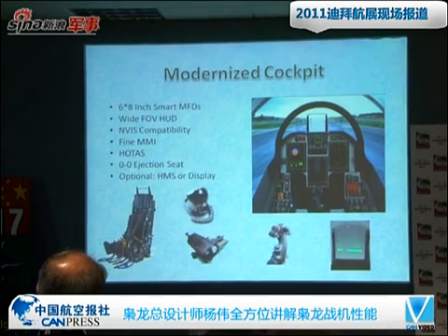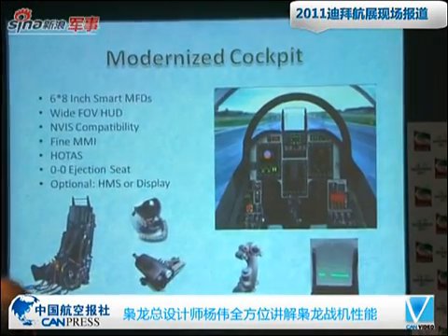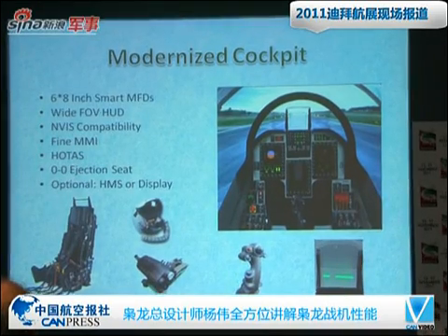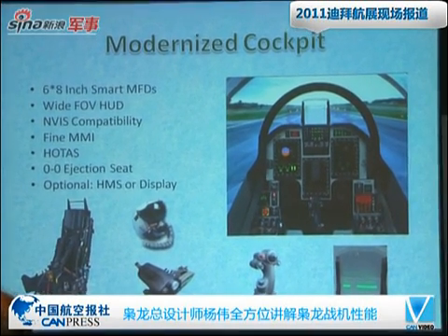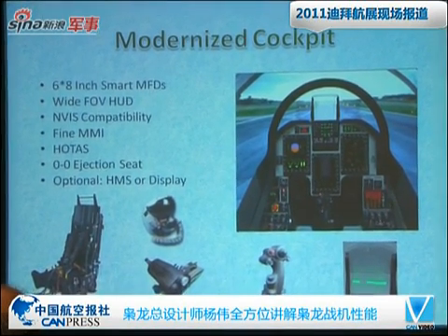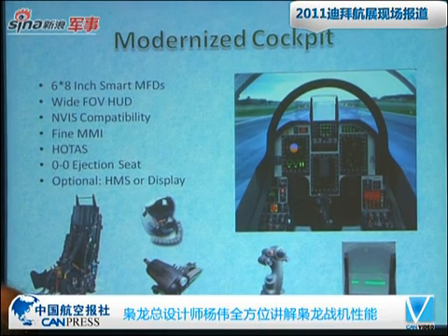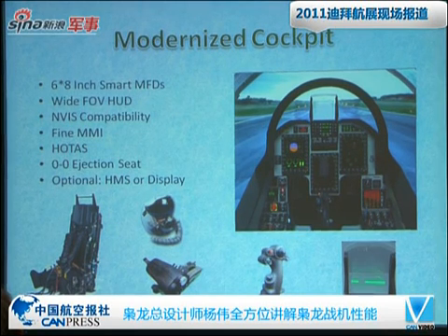Looking at this cockpit, I would like to say it is one of the most modern cockpits in the world for the third generation fighter. It is nearly a glass cockpit. We have three 6-by-8-inch smart MFDs, wide field of view HUD, night vision compatibility, and HOTAS with zero-zero ejection seat. It can also optionally have a head-mounted sight or display.